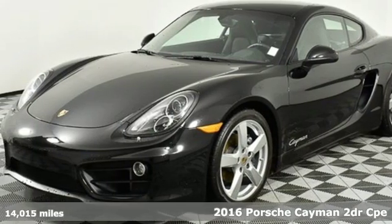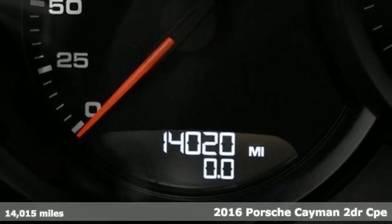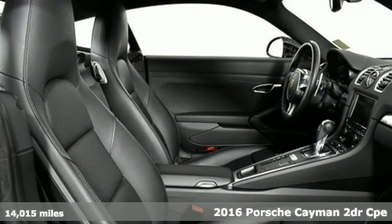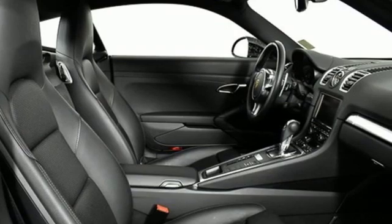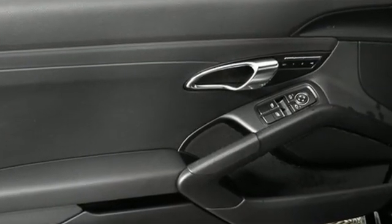It's a 2016 Porsche Cayman. Wanted: sports car enthusiast with a lead foot. This Cayman's hair-raising performance deserves a driver that can take on this level of dynamic handling, explosive acceleration, and exquisite styling. Is that you?